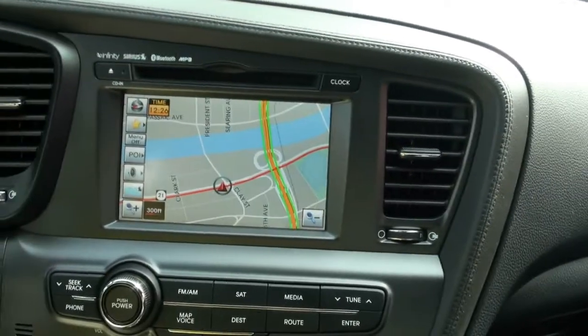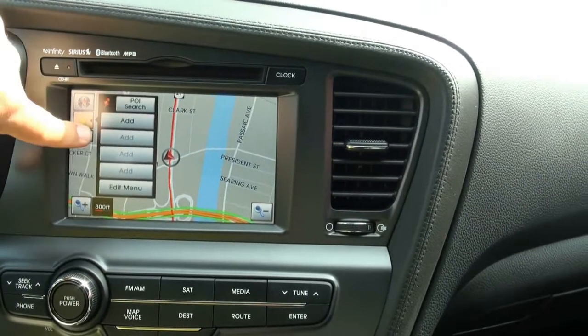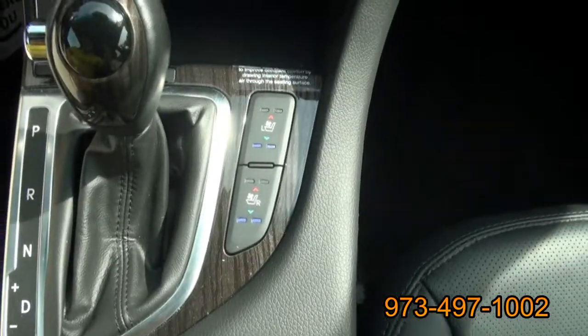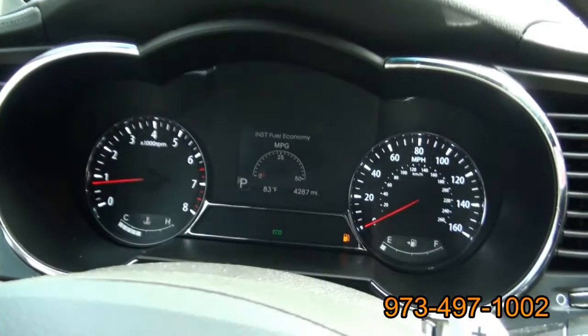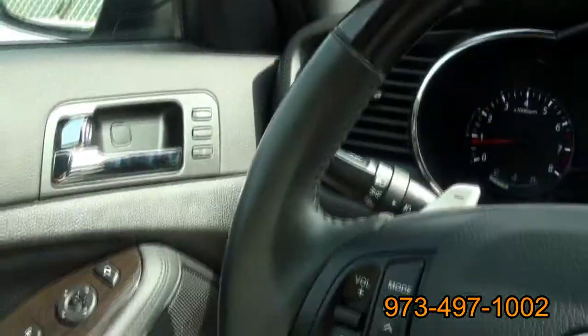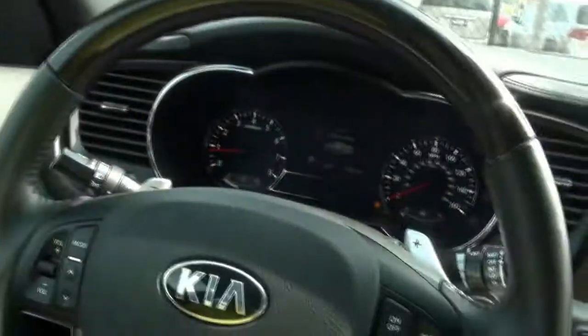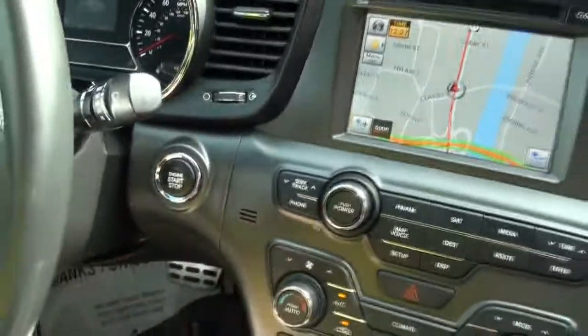Definitely feeling this car. It has a hold feature, iPod adapter, USB, heated seats and air-conditioned seats too. Trip computer in the middle. It also has an eco mode — a lot of toys. Memory seating, and you can also fold in the mirrors, which is another nice feature. Everything that the bigger, more expensive vehicles have, and more, for a lot less money.